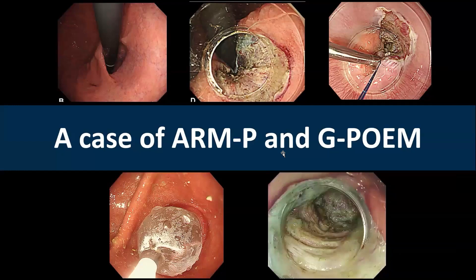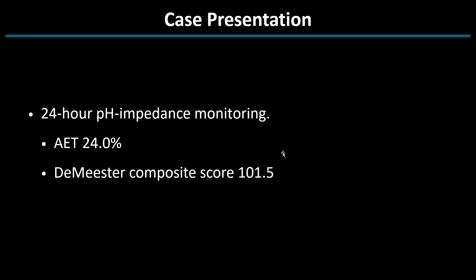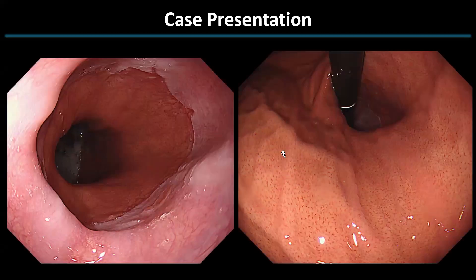Let's now discuss the case involving the patient who underwent ARMP and then G-POEM for the treatment of GERD and FD. A 41-year-old male with P-CAB resistant GERD for over three years underwent upper endoscopy, high-resolution esophageal manometry, and 24-hour pH impedance monitoring. High-resolution manometry revealed no abnormalities in esophageal motility. 24-hour pH impedance monitoring showed pathological acid reflux. Upper endoscopy revealed a herniation with grade A esophageal findings, prompting the plan for ARMP to address GERD treatment.